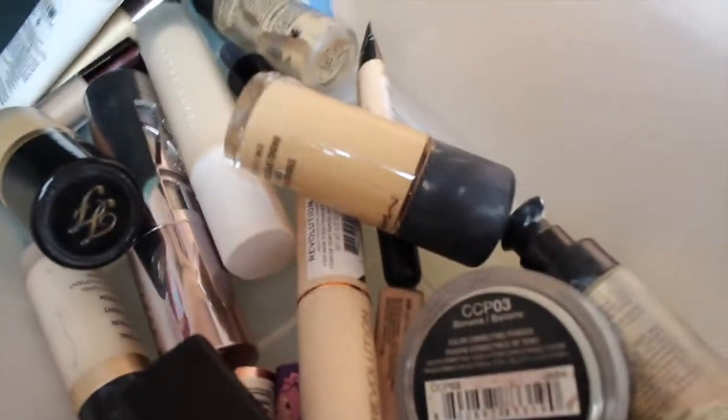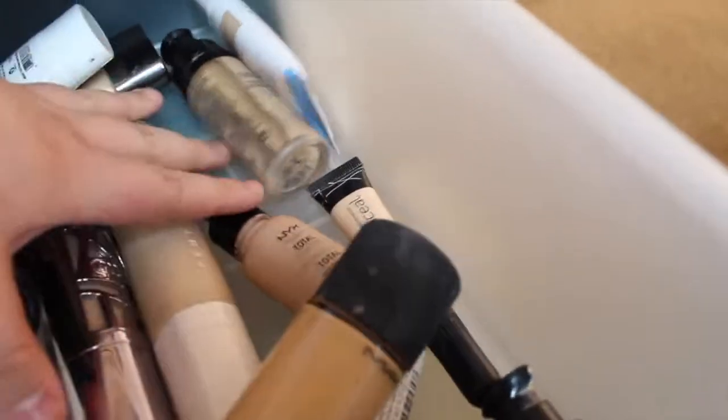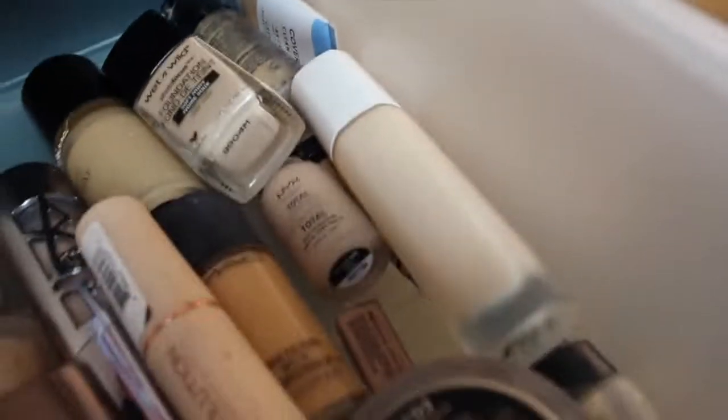The first drawer has foundations, primers, setting powders and stuff like that. This is an old foundation I would always use back then — it was dark on me literally. This foundation I hate a lot; it makes my skin too dry and breaks me out. The Born This Way foundation — I have sensitive and dry skin and this foundation just breaks me out. I also have primers from Hourglass, MAC, Sephora, CoverGirl, Wet and Wild, and Makeup Revolution. Wow, this drawer is literally falling!